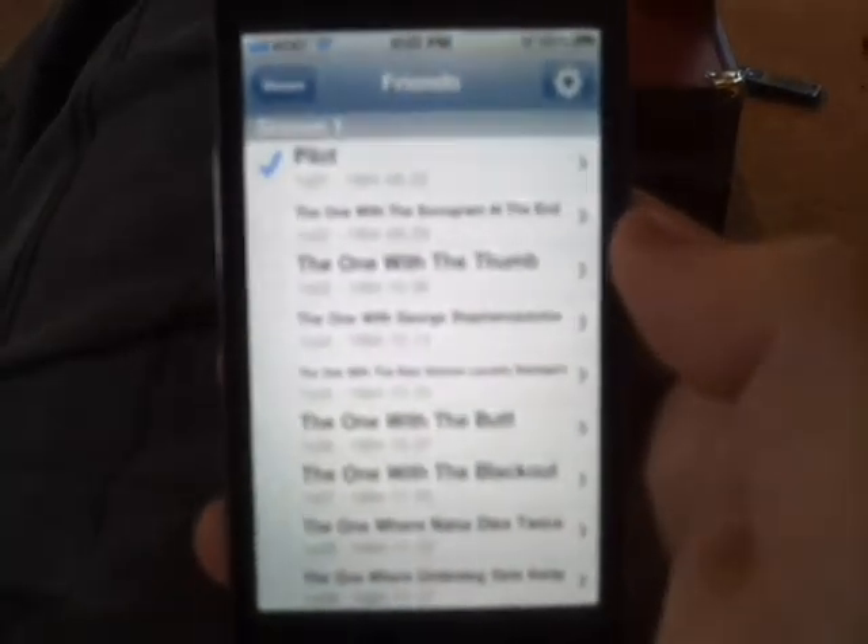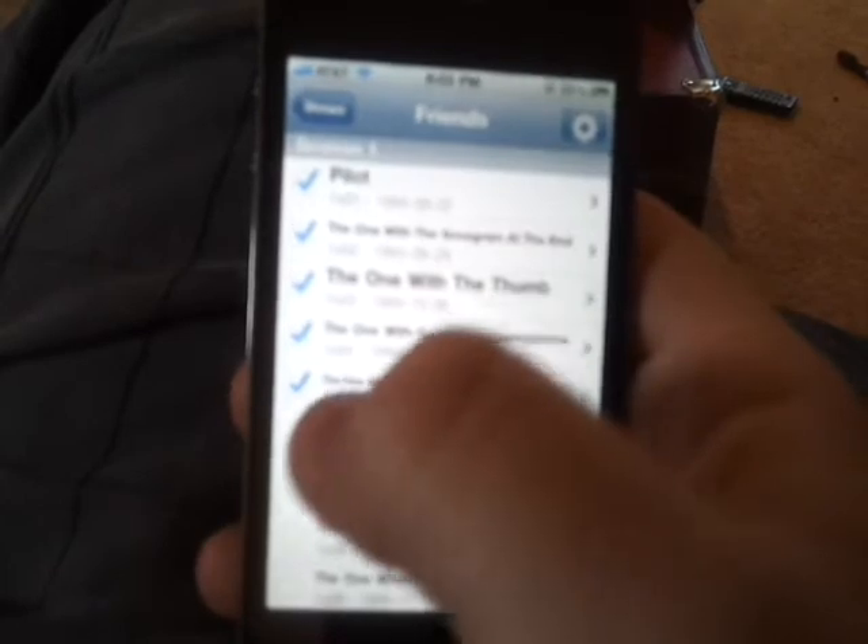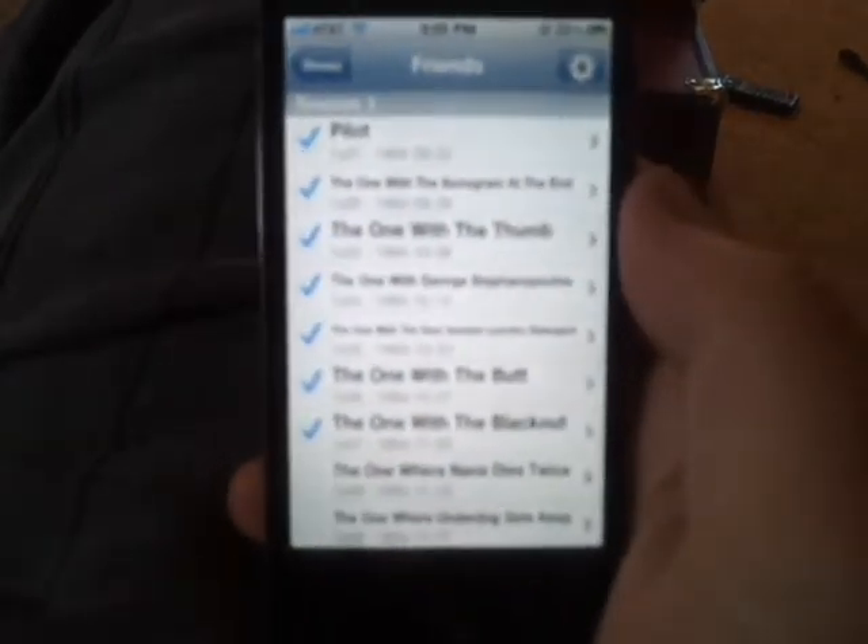Going down through here — say I've seen episode one, the pilot — I can go ahead and check that. Then I can just go through and check each individual episode that I've seen so far, and of course it saves them so I can go back in and check as I go through.